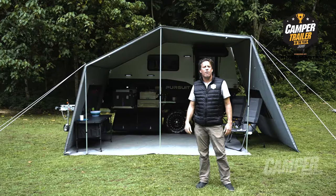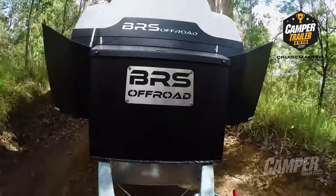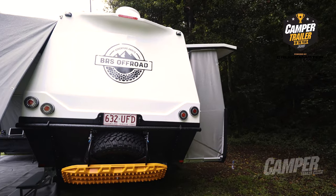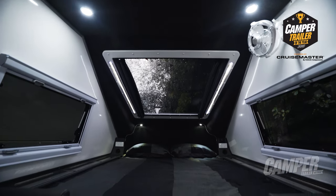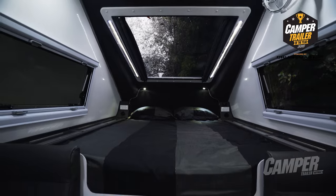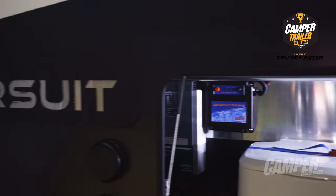The BRS Off-Road Pursuit Hybrid Platinum Edition is on the road for $84K. It has a funky one-piece cone roof, and for those interested in astronomy, it has an awesome moon-gazing window above an innerspring queen bed. It's made from marine-grade aluminium and has more features than a Swiss Army knife.